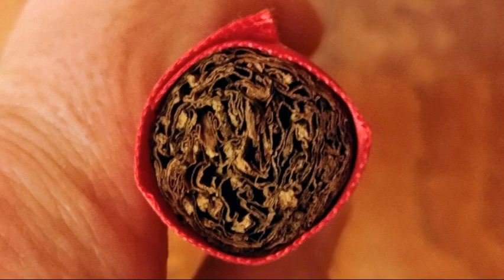This is a Toro 6x52. There's your density — it has a nice feel in the hand. This cigar uses an Ecuadorian Sumatra wrapper over a Nicaraguan binder and fillers from Nicaragua.